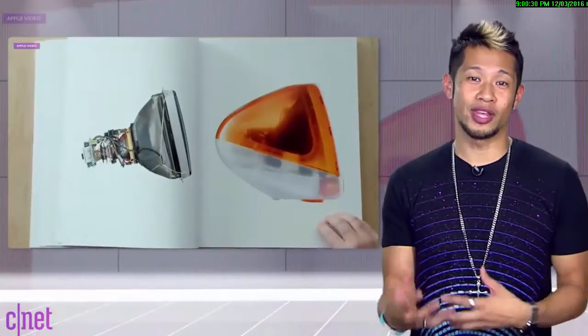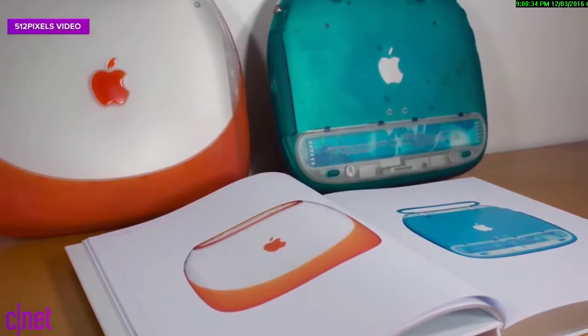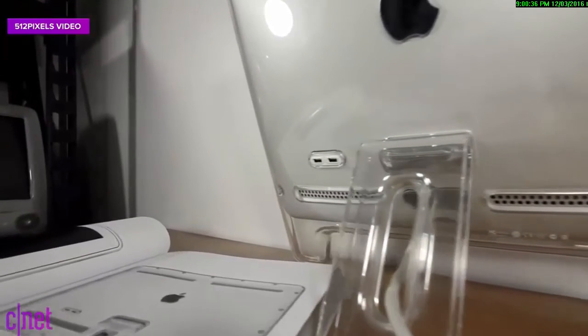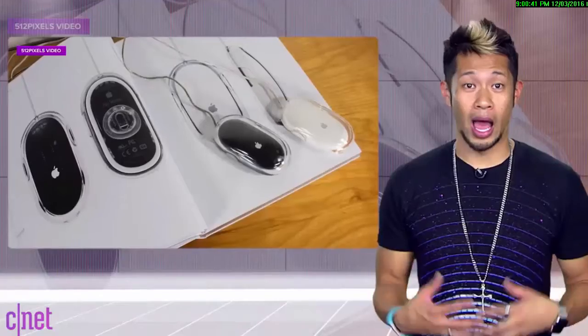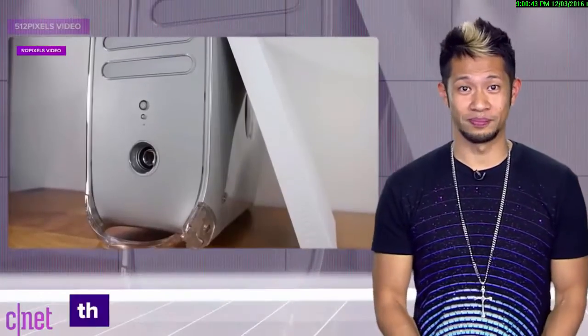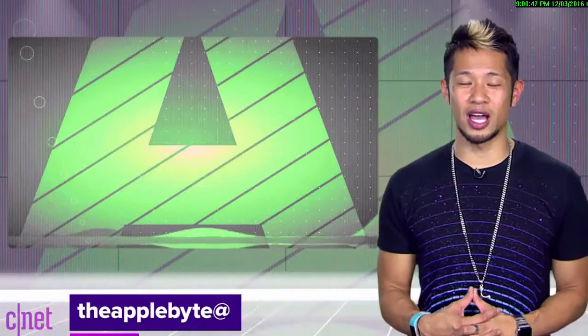Just a fun video we're checking out — we've already ripped on the Apple book enough, and yes, I know it is still pretty. But 512 Pixels blogger Stephen Hackett created this fun video with some of the actual products side by side with the book, and I liked it, so I'm telling you about it so you can watch it. That's going to do it for this week's show. You can email us at theapplebyte@cnet.com or tweet me at bryantong. Thanks so much for watching. We'll catch you all next time for another bite of the Apple.